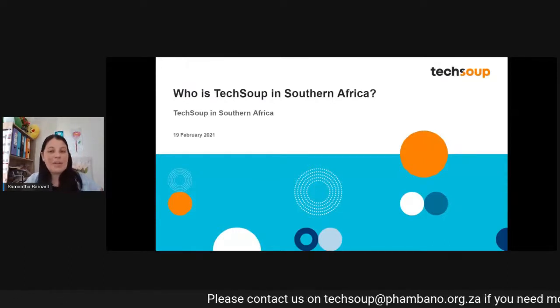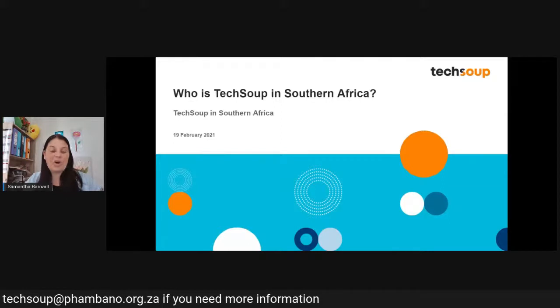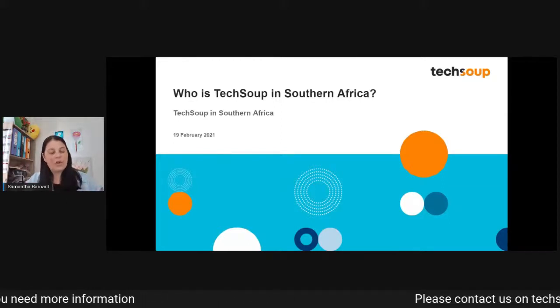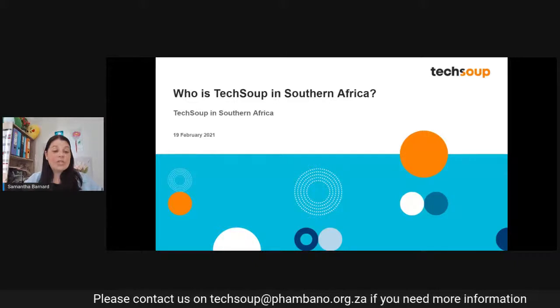Please do comment down below if you have any questions, give this a like, give it a share. But most importantly, if you think that we can assist your nonprofit organization or a nonprofit organization in your network, please do share this video with them so that we can be in touch and help them.